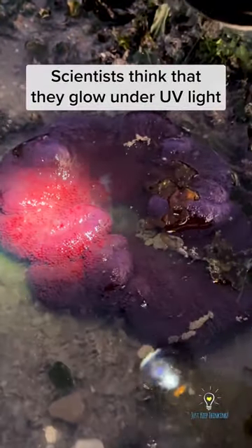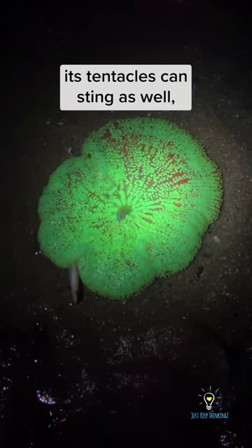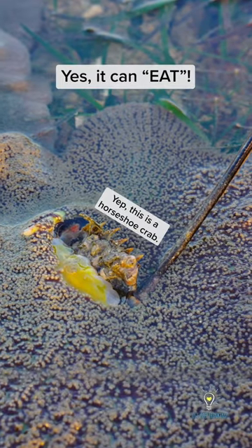Scientists think that they glow under UV light because they developed it to protect these algae bodies from the sun, almost like sunscreen. As with most anemones, their tentacles can sting as well, and they use them to capture prey which they can then pull into their mouth right here in the middle. Yes, it can eat!